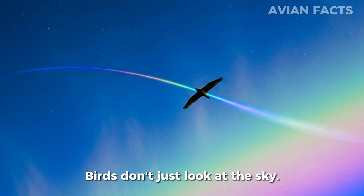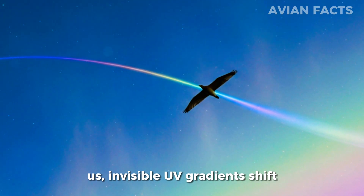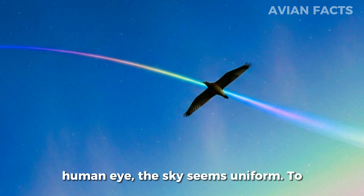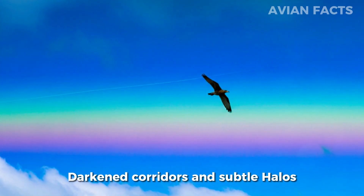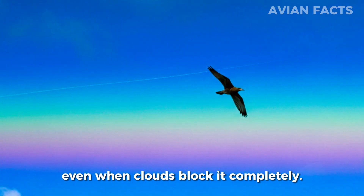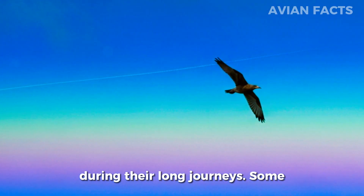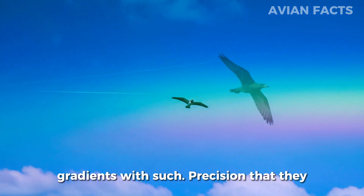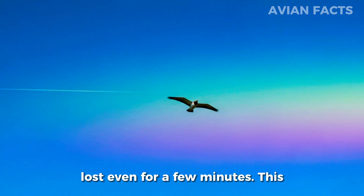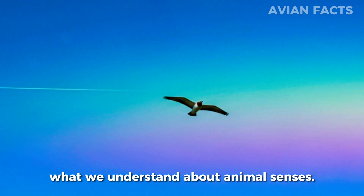Birds don't just look at the sky — they read it like an ancient manuscript written in ultraviolet ink. High above us, invisible UV gradients shift throughout the day as sunlight interacts with particles in the atmosphere. To the human eye the sky seems uniform, but to a bird it's filled with glowing streaks, darkened corridors, and subtle halos pointing toward the sun's exact position, even when clouds block it completely. Migratory species rely on this hidden UV map to maintain perfect orientation during their long journeys. Some scientists believe birds can detect these gradients with such precision that they can recalibrate their internal compass in real time, preventing them from getting lost even for a few minutes.